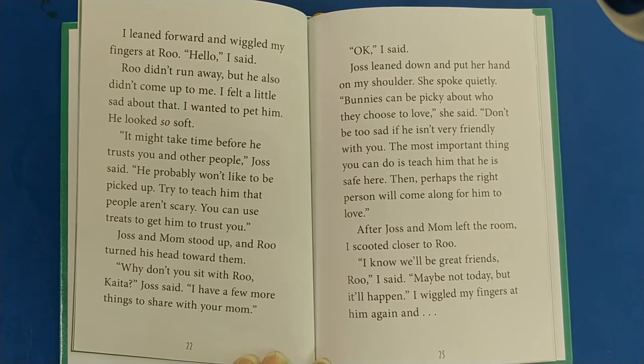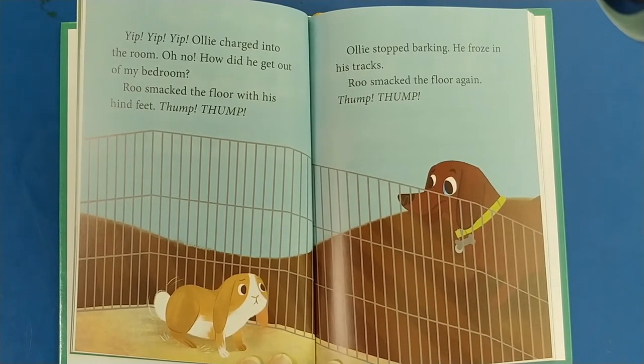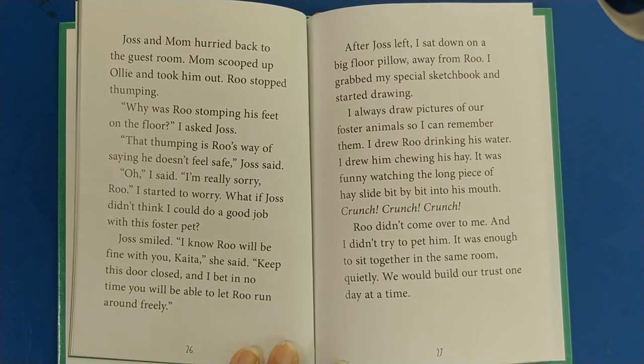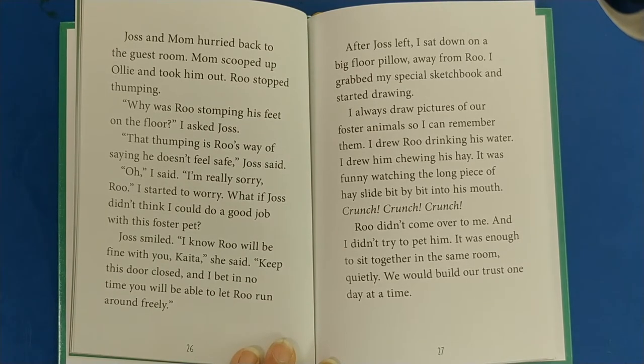After Josh and Mom left the room, I scooted closer to Rue. I know we'll be great friends, Rue, I said. Maybe not today, but it'll happen. I wiggled my fingers at him again — and then Yip, yip, yip! Ollie charged into the room. Oh no! How did he get out of my bedroom? Rue smacked the floor with his hind feet. Thump, thump! Ollie stopped barking and froze in his tracks. Rue smacked the floor again. Thump, thump! Josh and Mom hurried back. Mom scooped up Ollie and took him out. That thumping is Rue's way of saying he doesn't feel safe, Josh said. I started to worry — what if Josh didn't think I could do a good job? Keep this door closed, and in no time you'll be able to let Rue run around freely.